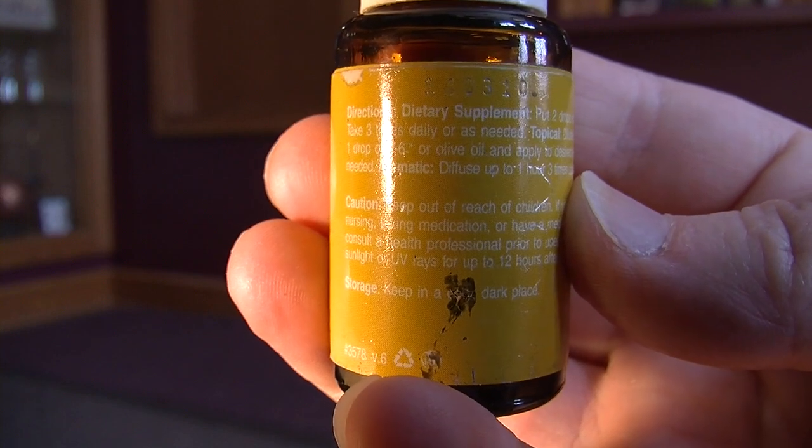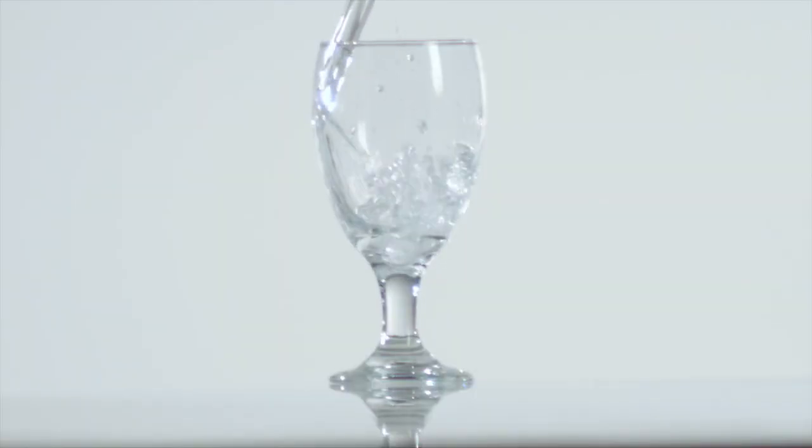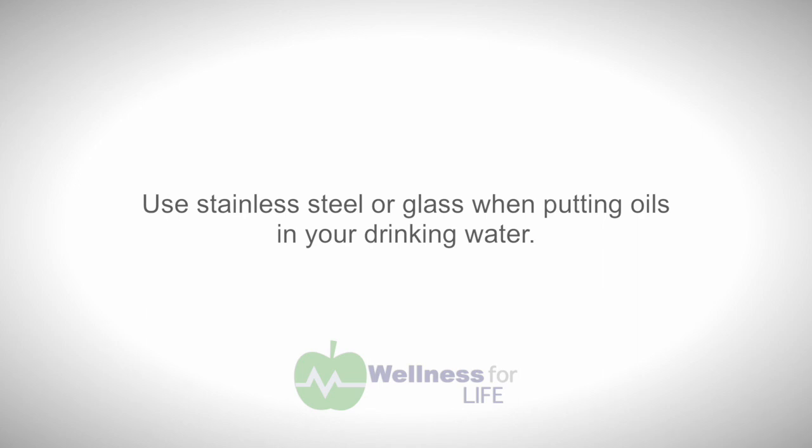Make sure it says 'dietary supplement' — if it does, you're good to go. One of my favorite ways to take the oils internally is in my water, but it's important to remember they need to go in either stainless steel or glass. The citrus oils especially attack petrochemicals, and there are petrochemicals in styrofoam and plastic. Those components leach into your water, and when you ingest them, you don't want that.